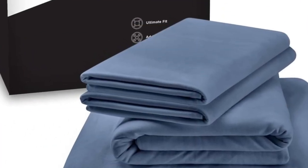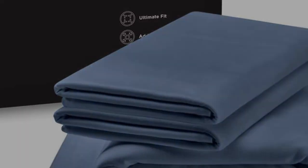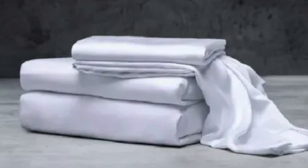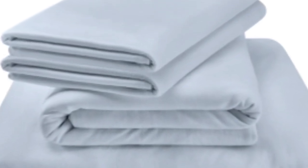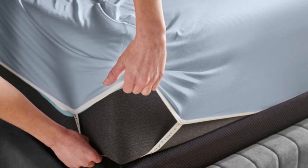All in all, the Tempur-Pedic rayon sheets make a great choice for those hot summer months or for hot sleepers who need a lightweight set of sheets. What we love: the jersey knit fabric gives these sheets a soft, t-shirt-like feel with a bit of stretch, making for a comfortable night of sleep. Bamboo rayon is breathable and moisture-wicking, so coupled with the lightweight feeling, they won't trap heat. Tempur-Pedic also uses additional elastic bands in the corners of the fitted sheet, helping it stay in place even if you toss and turn.